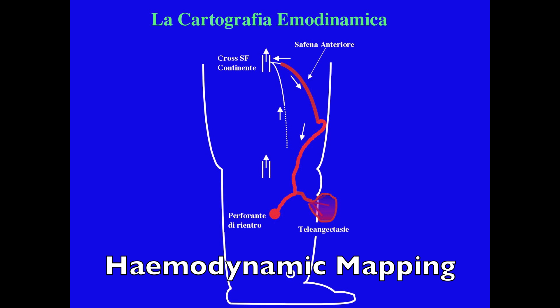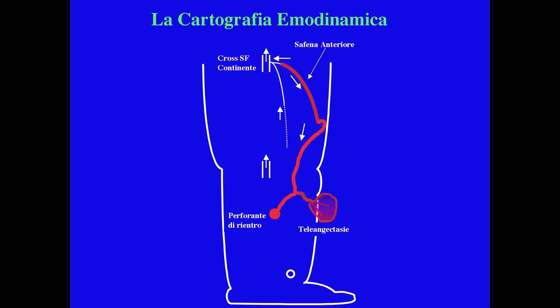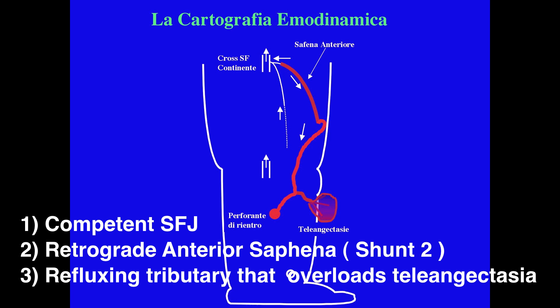Hemodynamic mapping elicits a competent great saphenous femoral junction but an incompetent anterior saphena reflecting down to a tributary that overloads the telangiectasia.